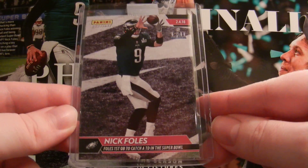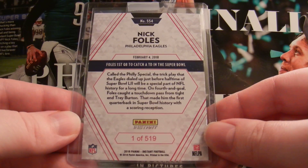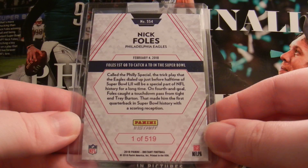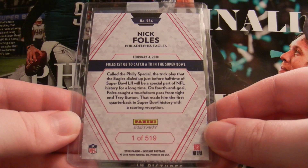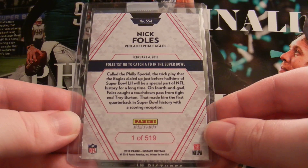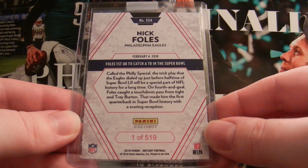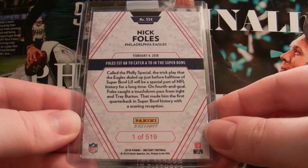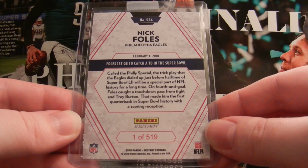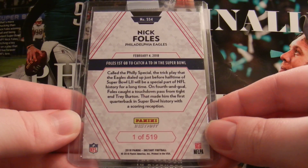They team bagged it and did everything right, so happy about that. And on the back of the card it says: 'Foles, first quarterback to catch a touchdown pass in the Super Bowl. Called the Philly Special, the trick play that the Eagles dialed up just before halftime of Super Bowl 52 will be a special part of NFL history for a long time. On fourth and goal, Foles caught a touchdown pass from tight end Trey Burton, making him the first quarterback in Super Bowl history with a scoring reception.'